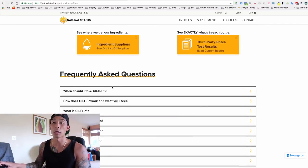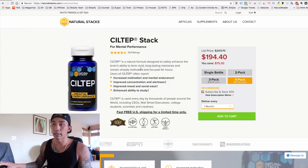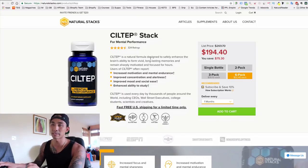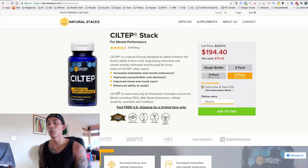They also have FAQs right on the product page. I see a lot of Shopify stores — especially drop shipping stores — with really generic descriptions. If this were a drop shipping store, it might just say 'This is the best brain supplement, buy it now' with maybe a shipping time and nothing else benefit-driven. What you want to do is always include benefit-driven copy — things like motivation and mental endurance — and what the product does for the customer. Also include high-quality images.